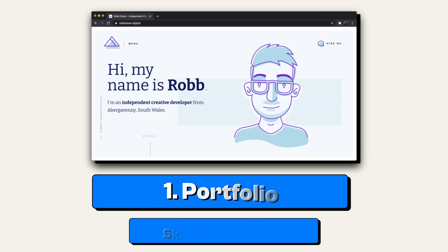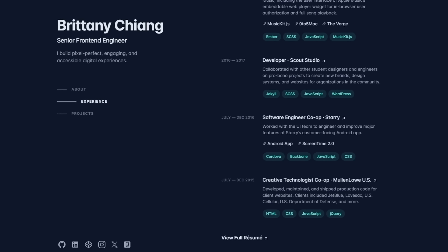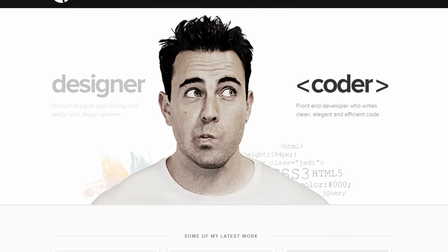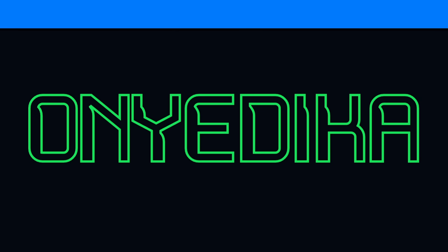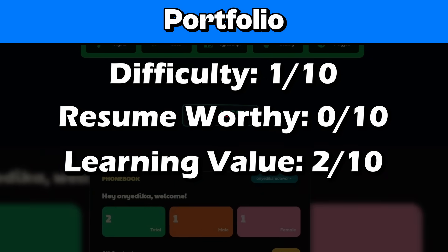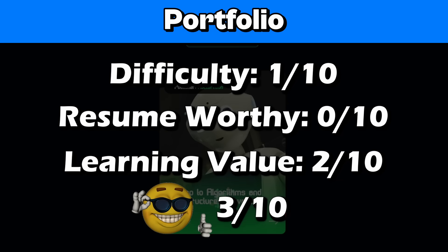Let's start off with number one: a portfolio. We're starting really basic, but stay with me. A portfolio is one of the easiest projects you can do — it's just a place that shows off your work and experience. All you really need is HTML and CSS, and if you want to get fancy, you can use JavaScript. I'll rate the portfolio a 1 out of 10 for difficulty, a 0 out of 10 for resume worthy (because this is basically your resume), a 2 out of 10 for learning value, and a 3 out of 10 for coolness — it depends on how good you are at styling.